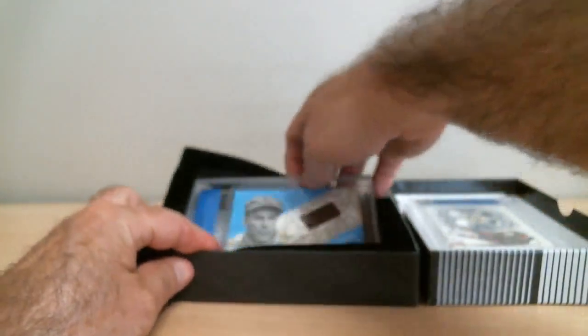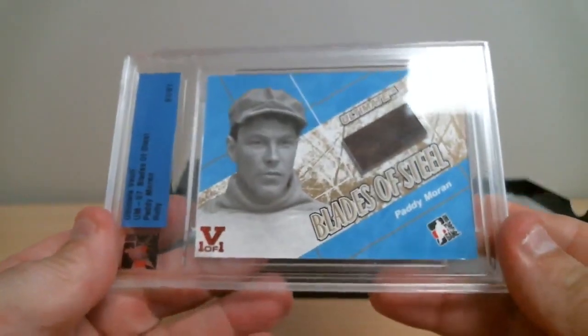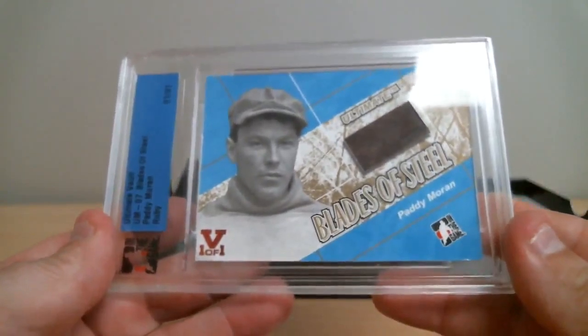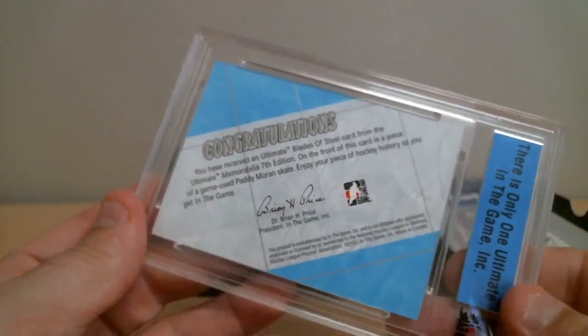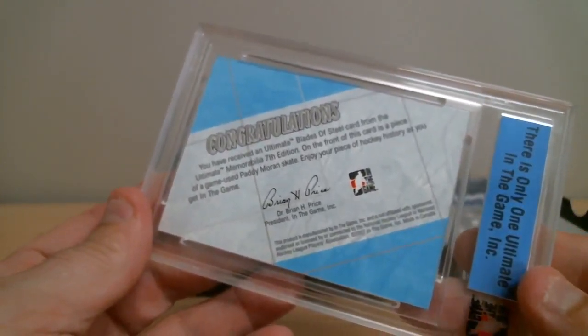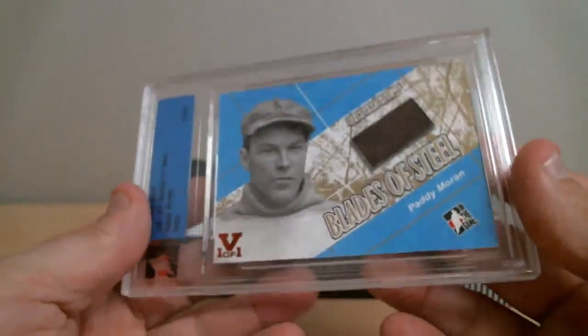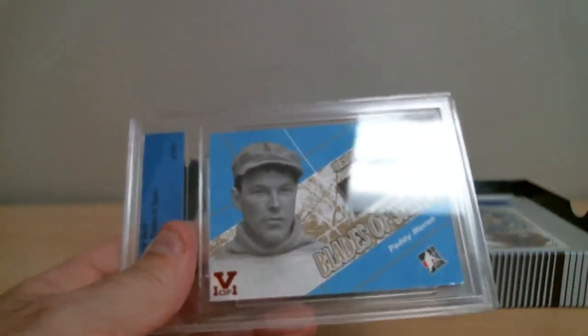Ultimate Blades of Steel. Okay, Paddy Moran. That's a long time ago. From the Ultimate, a piece of Game-Used Paddy Moran's skate. Enjoy your piece of hockey history. Retired player — most seasons played, if my memory serves me right.